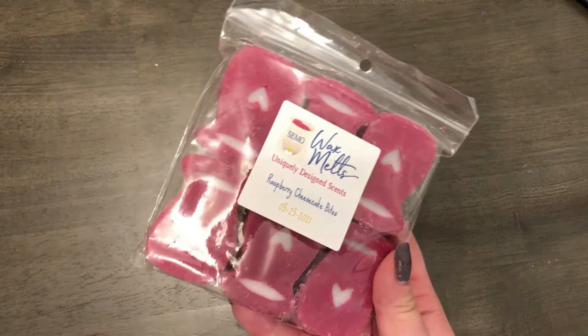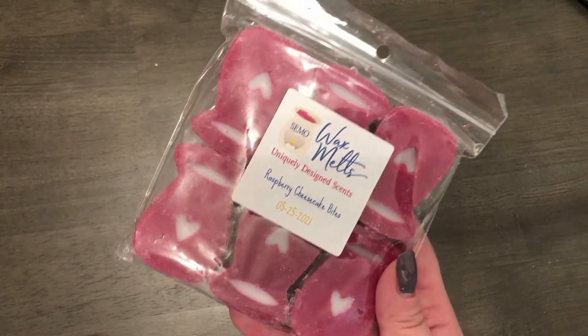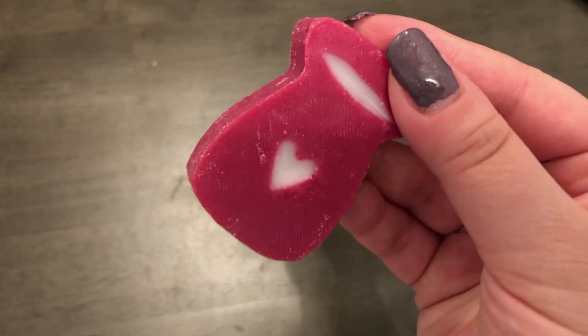All right, and the last one for this is raspberry cheesecake bites. So raspberry cheesecake bites are delicious cheesecake graham crackers and raspberry sauce. It smells more like the raspberry sauce and then you get like the end of the cheesecake — and that's really nice too.